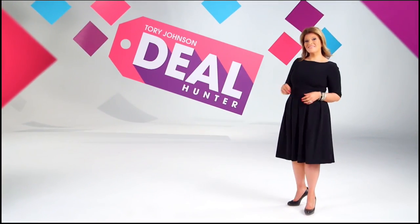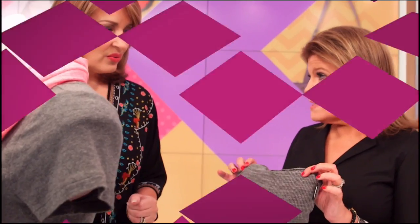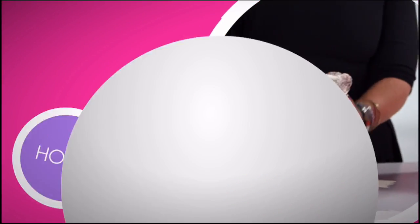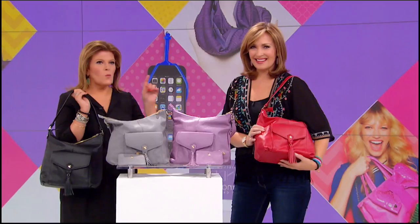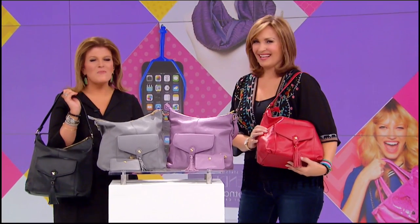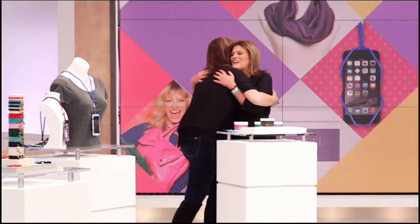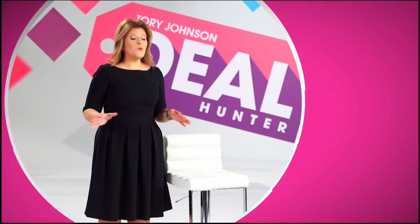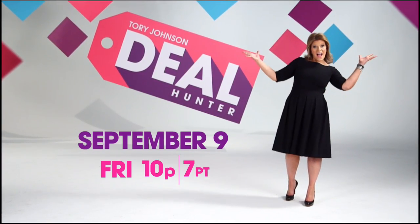I'm Tori Johnson and I'm the Deal Hunter. Every month, Deal Hunter brings a range of products — beauty, jewelry, home — in limited quantities at unbeatable prices. Deal Hunter is a great opportunity to introduce HSN viewers to a whole new line of products. Watch me on Deal Hunter every second Friday of the month.